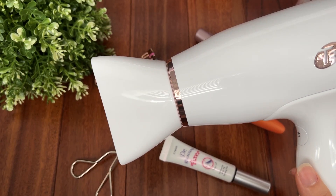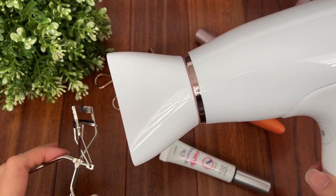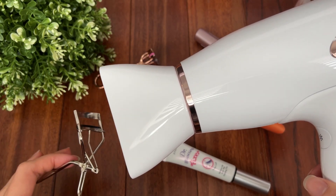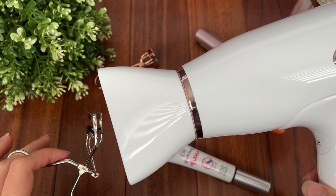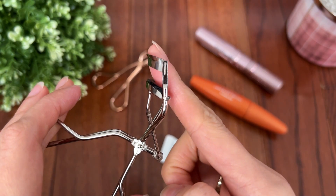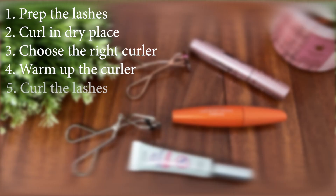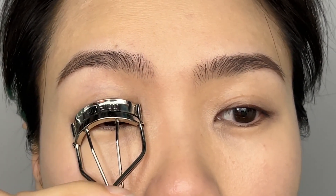Tip number four: warm up the curler. Just like you use heat from a hair curler to create the curl, your lashes are basically hairs too. After warming up, it can get really hot, so make sure to check the temperature before curling the lashes. Don't put it on your eye right away or you will get burned. It just needs to be warm enough to hold the curl.